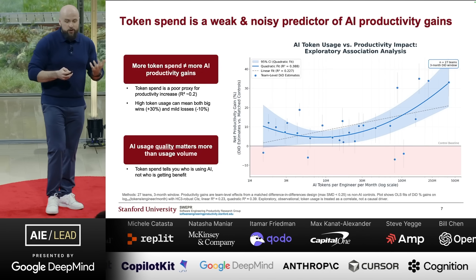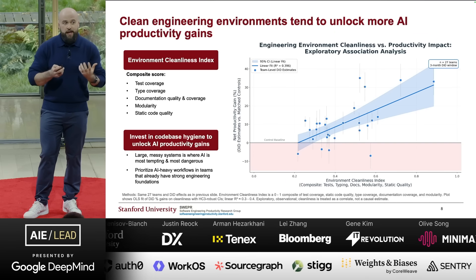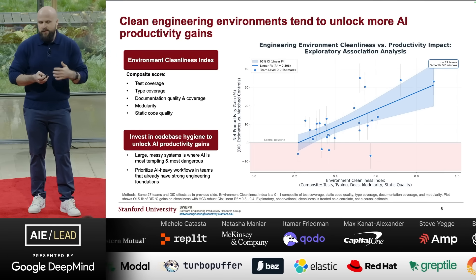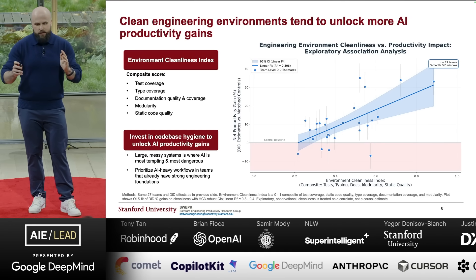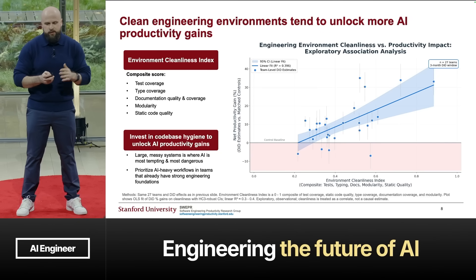The conclusion is that AI usage quality matters more than AI usage volume. We then asked whether the environment in which engineers work impacts AI productivity. We developed an environment cleanliness index — a composite score that looks at tests, types, documentation, modularity, and code quality. There is a 0.40 R-squared, meaning a pretty decent correlation between environment cleanliness and productivity gains from AI. The takeaway is to invest in codebase hygiene to unlock AI productivity gains.